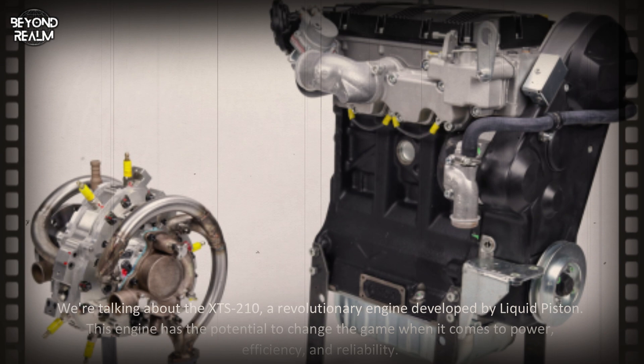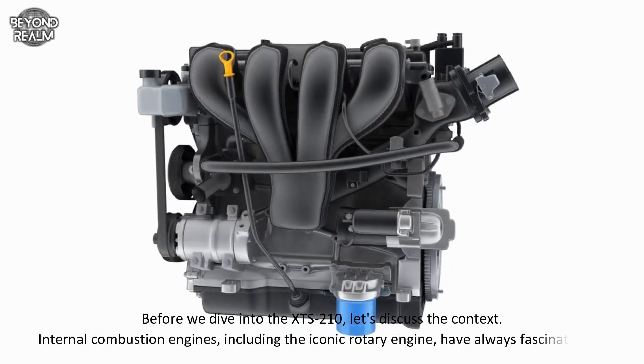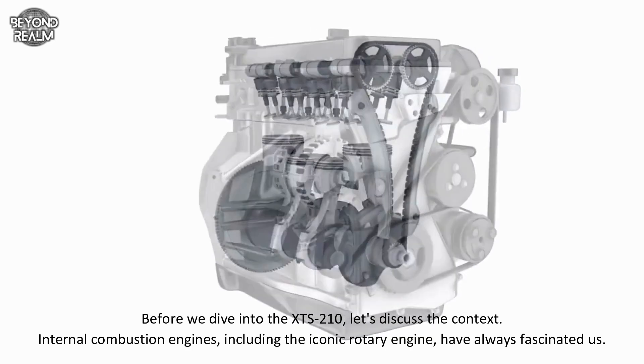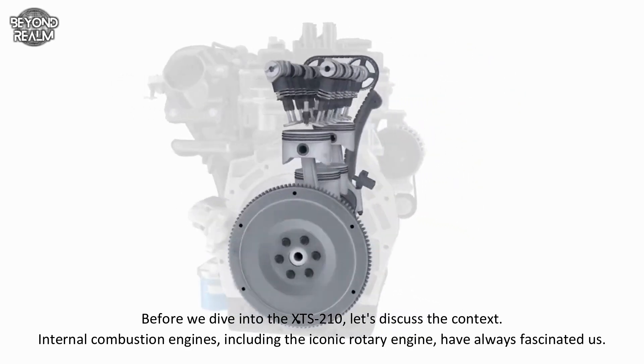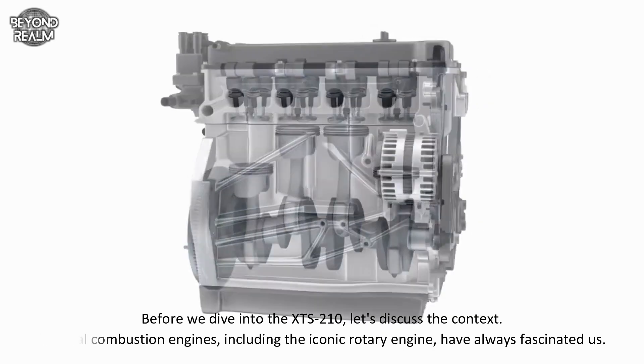This engine has the potential to change the game when it comes to power, efficiency, and reliability. Before we dive into the XTS 210, let's discuss the context. Internal combustion engines, including the iconic rotary engine, have always fascinated us.